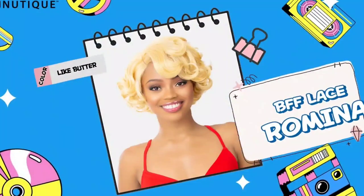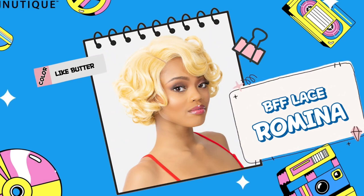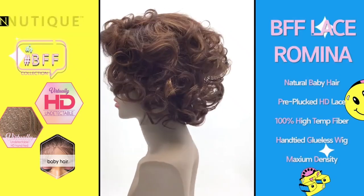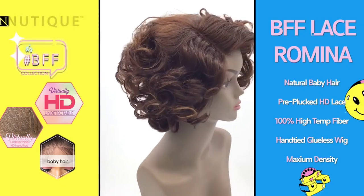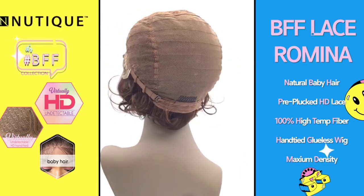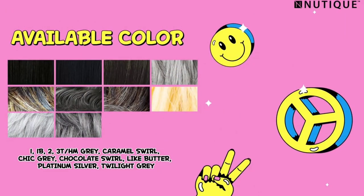Next up we have the Noutique BFF Lace Wig, her name is going to be Romina. This is going to be $29.88 over at elevatestyles.com. The color shown is called Like Butter — I am definitely here for that. You guys know I love a good Marilyn Monroe wig. This would also look really great in black. I'm definitely going to review Romina — knowing me, I'll review her in that Like Butter color. It's just exuding elegance. I love that 30s, 40s, and 50s pin-up style. Let me know if you went ahead and picked Romina up or if you want me to review her.